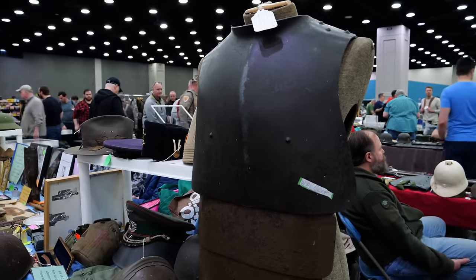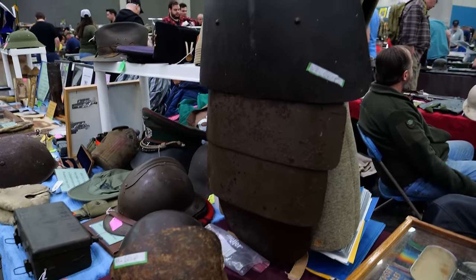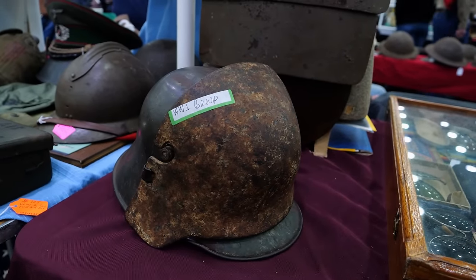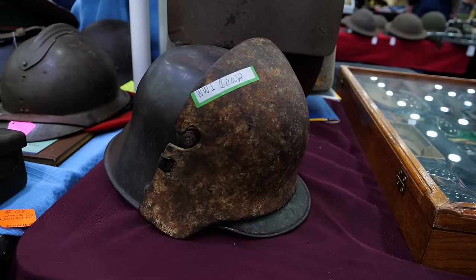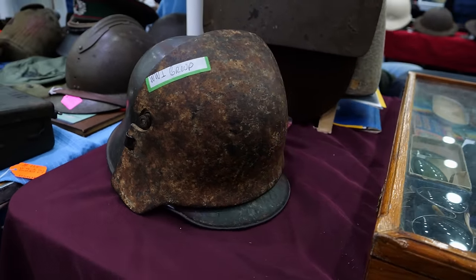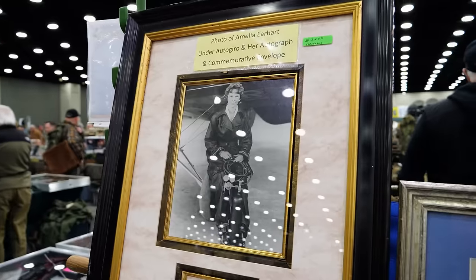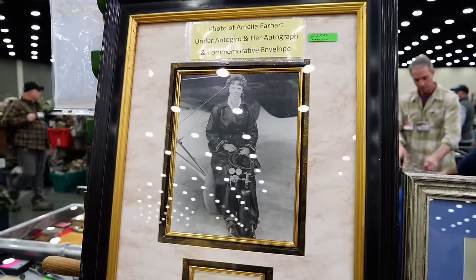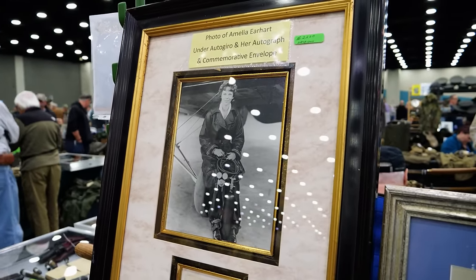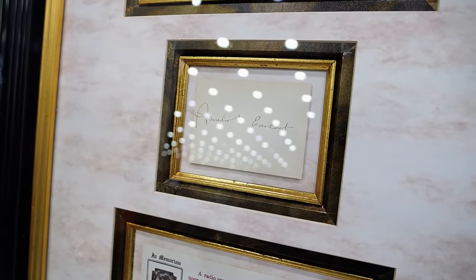Walking the hall, another piece caught my eye from World War One — a set of armor. This was more of an experimental thing and there's a helmet that goes with it. A helmet alone isn't going to stop a bullet, so this was another experimental approach with reinforcement on the front to hopefully stop bullets. Also spotted: a photograph of Amelia Earhart and her signature — pretty wild, especially given recent news about a plane that might be hers.